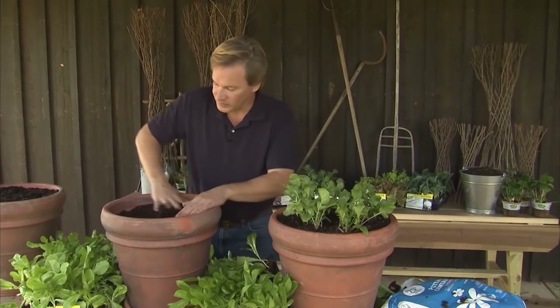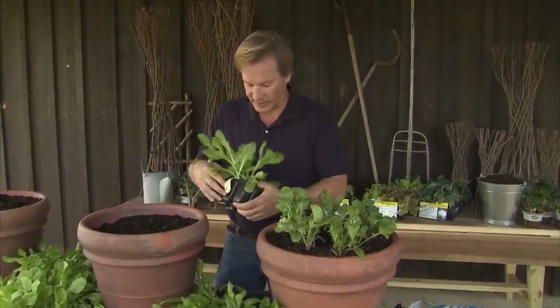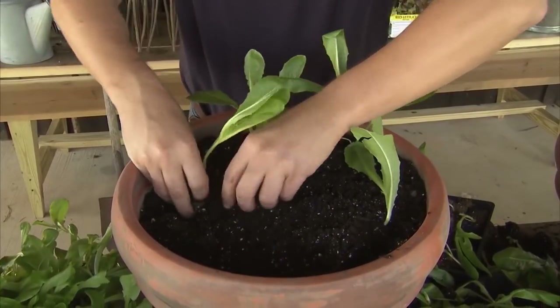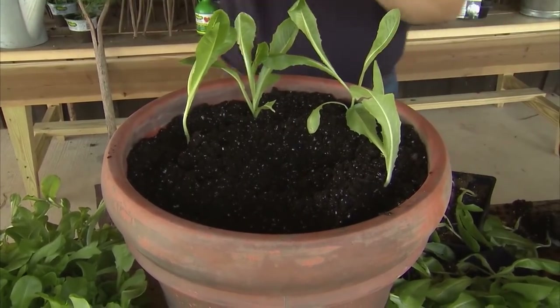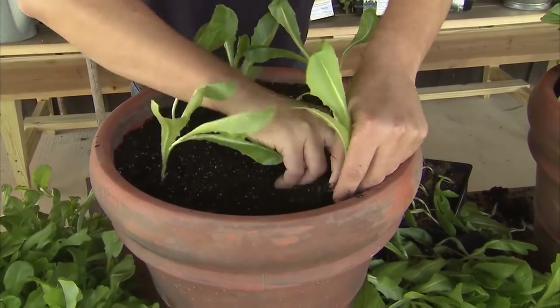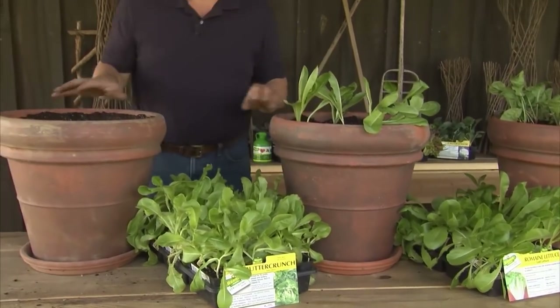With the arugula finished, let's plant this next container full of romaine. I've got cell packs of plants, and I'm going to slide a few plants out — just be very gentle with them — and plant them in a circle. Even though the plants are small, you can't believe how quickly they'll respond to their new home. I try to break up just a little bit of the soil around the plant, as the roots sometimes grow in the form of the cell pack. To finish out, I'll do my last container with buttercrunch lettuce, one of my favorites.